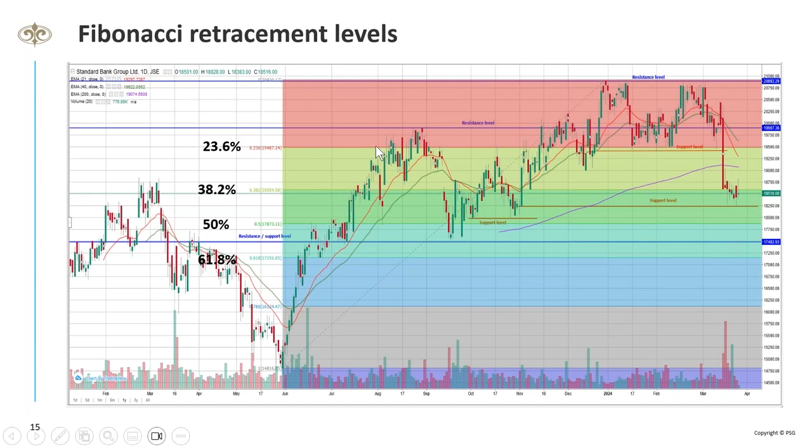On the same Standard Bank chart, I've drawn from a prominent low to a prominent high. You can see the market pulled back about 23% and then further into the zone. There's a very important support level that coincides closely with the 50% Fibonacci level. I get excited when the market pulls back at least 50% of the previous move up — that green area around the 38%–50% zone. These Fibonacci levels coincide nicely with the support and resistance levels from the previous slide.